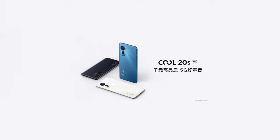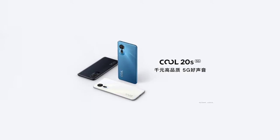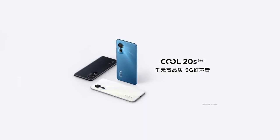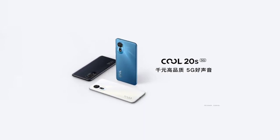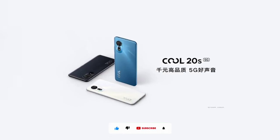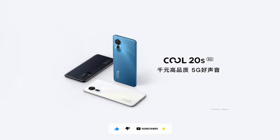The phone was announced in China and it seems it's going to be available in China alone, though Chinese websites like AliExpress might carry the Coolpad Q20 series. In my opinion, the Coolpad Q20S is better than the Realme V20 — but what do you think? Share your thoughts in the comments below, thanks for watching, and subscribe to the channel.